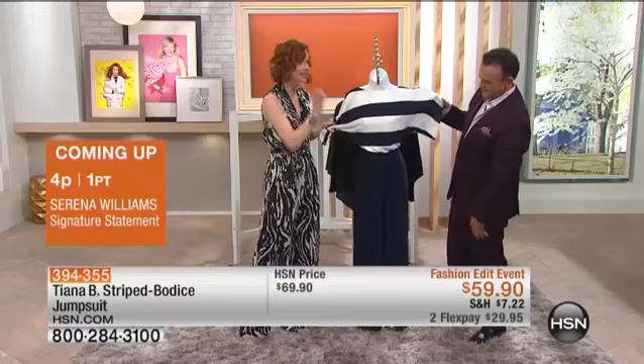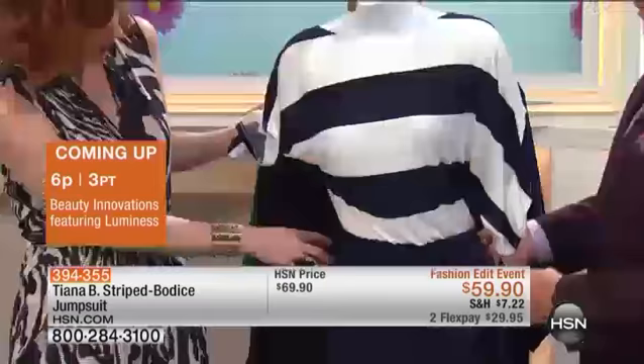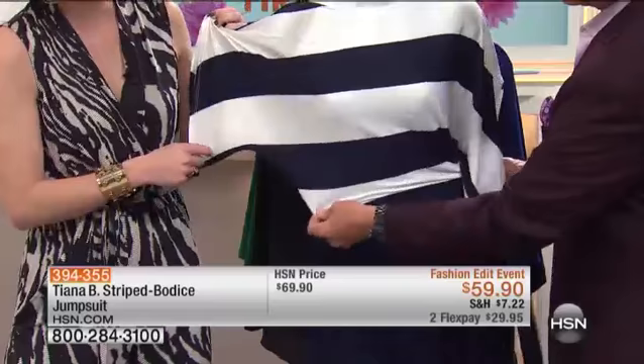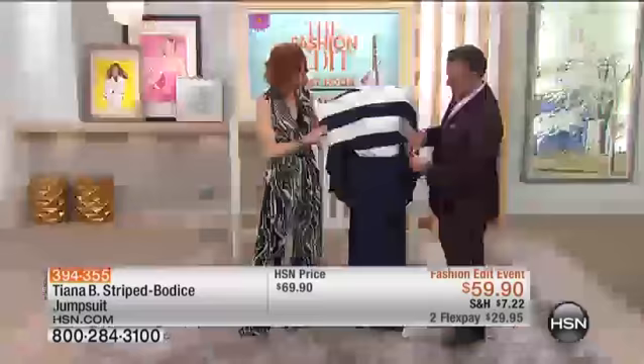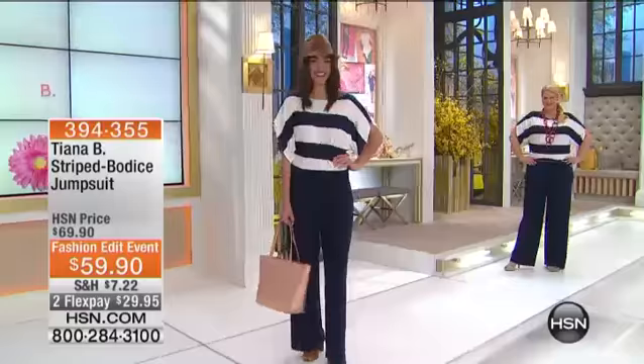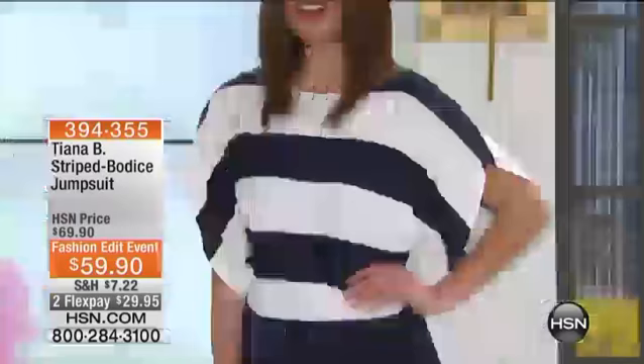And once again, it's all in the details — Tiana B really knows how to fit a woman's body. This belt also comes off, so if you wanted to throw on a red belt with this, how fabulous would that look? And yet this is elasticized, so it stretches. It's all about comfort. You're going to wear the daylights out of this jumpsuit. And they are hot — I don't care what fashion magazine you see in the grocery store checkout line, they're everywhere. This is a timeless look.